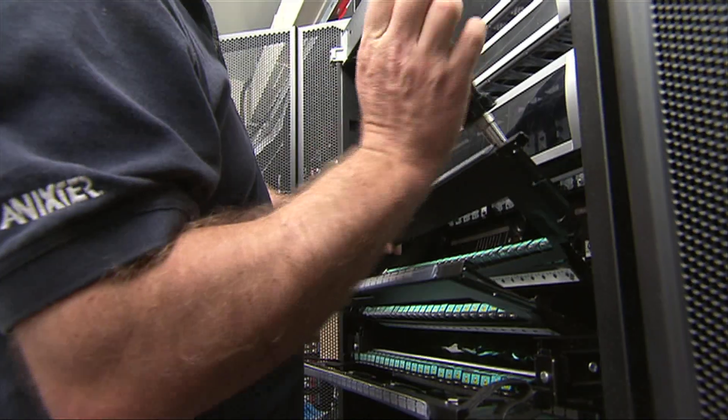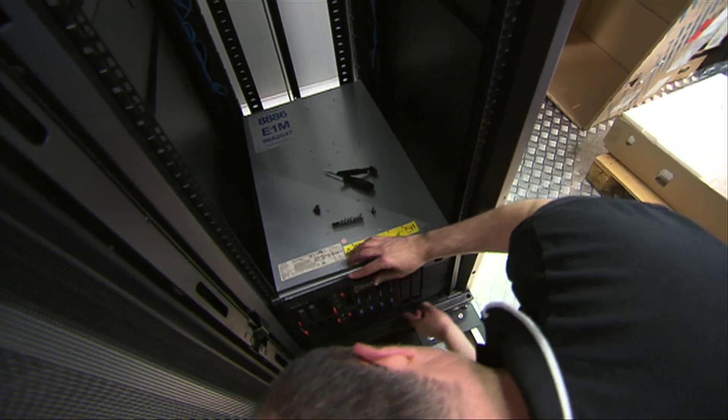This Portable Modular Data Centre was built in Barcelona, Spain, with one of the vendor partners that we work with who manufacture these facilities for us. They can be highly customized to meet any particular customer's requirement. What we did is fit out this particular unit here in Perth to show as an example of the type of capability we can provide with these data centres.